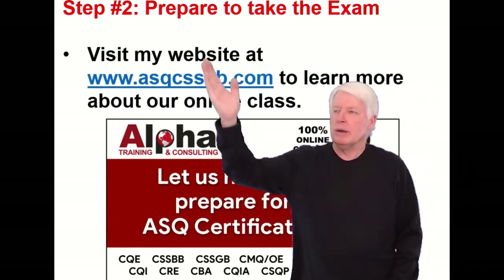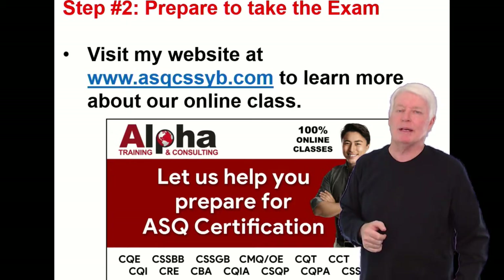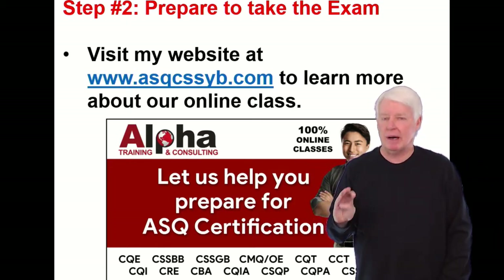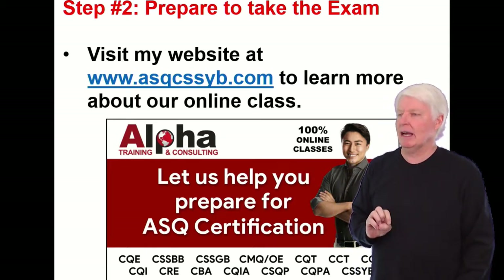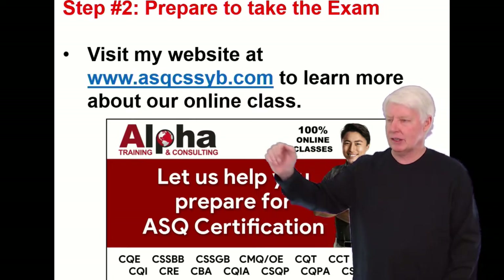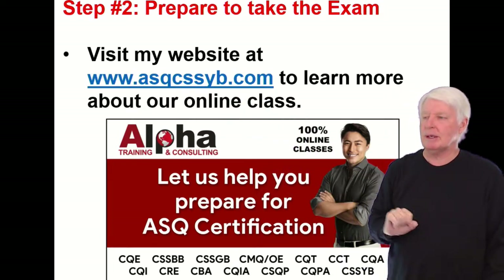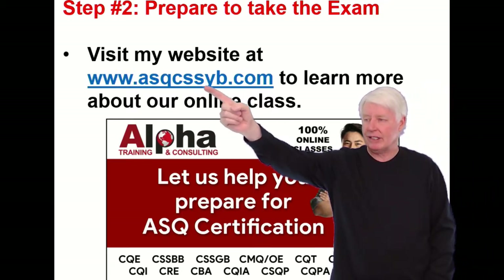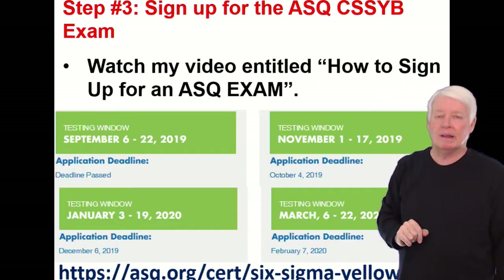Step two: prepare to take the exam. This is the most time-consuming element of becoming certified. I hope you'll consider taking one of my classes. I have an excellent class to get you certified for the Six Sigma Yellow Belt ASQ certification exam. Visit my website at www.asqcssyb.com — meaning Certified Six Sigma Yellow Belt — to learn more about my online class.